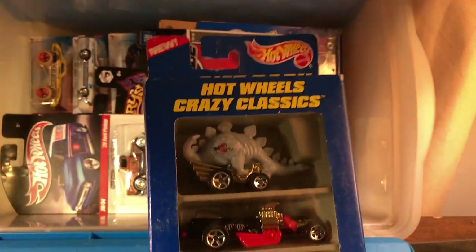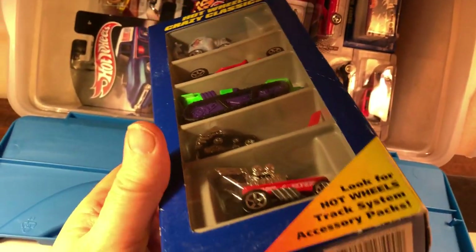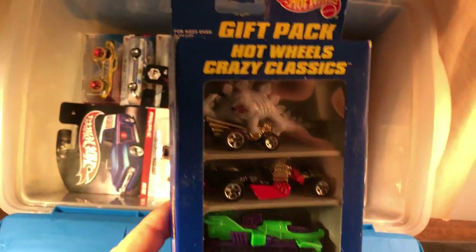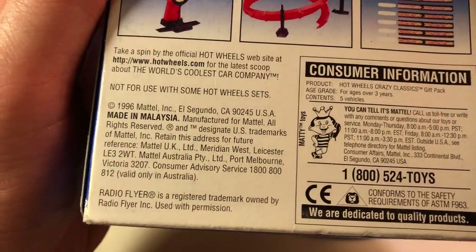I won a door prize at the club meeting and I got this. It's pretty cool. And this is from 1996.